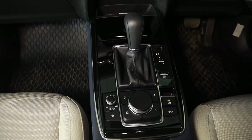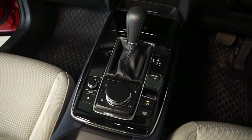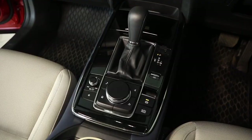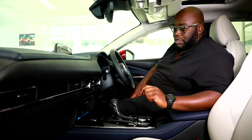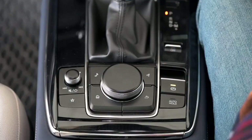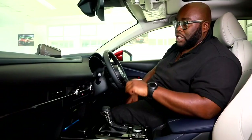Moving over to the gearbox console, you have a place to put your cell phone. In this particular model you don't have wireless charging, but in the higher-spec 2.5-litre version you can actually get it as an option. You also have cup holders concealed with a piano black finish on top, and the gated gear shift, which is standard. There's no traditional handbrake, creating space for numerous buttons. You have a rotary dial that controls the system and a volume knob that also controls the multimedia system. You can toggle through gearbox settings for sport or eco mode.